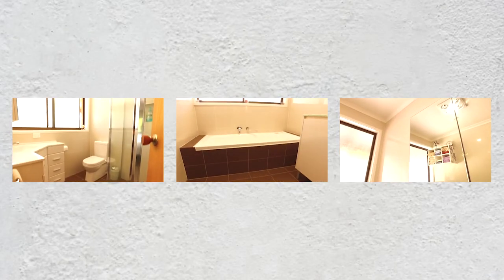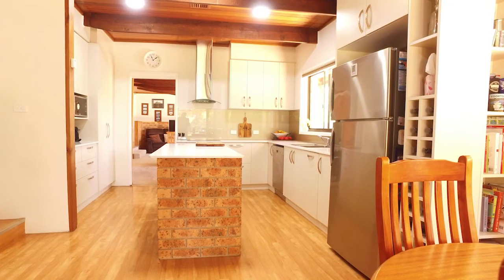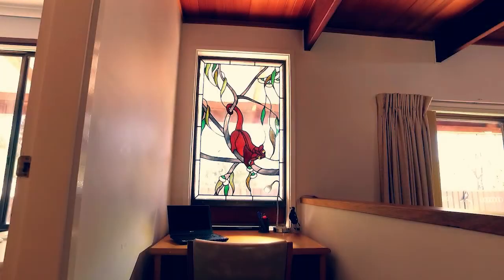The renovations have been completed for you in the master ensuite and main bathroom, as well as the kitchen. You'll find a wonderfully warm and welcoming home at 8 Loughton Place.